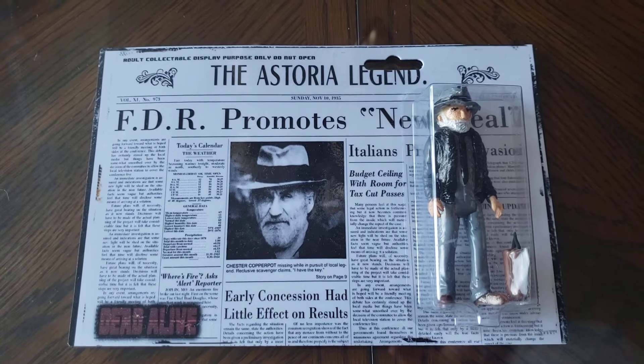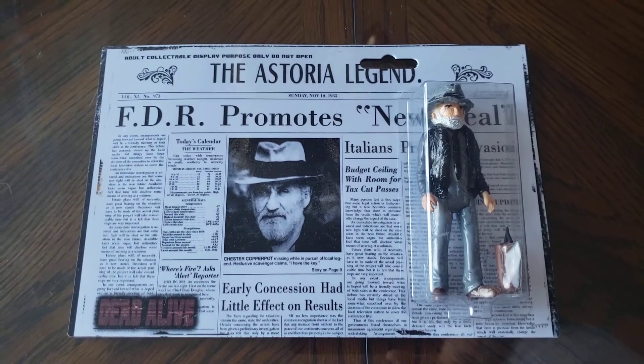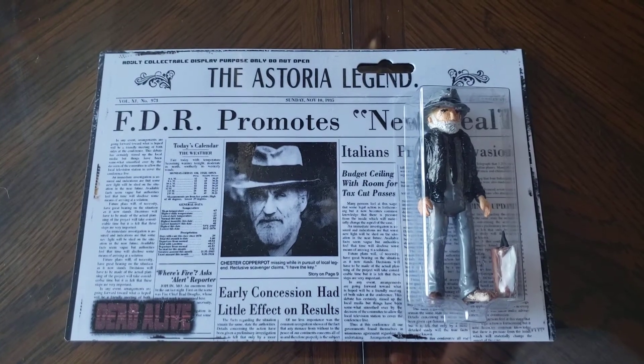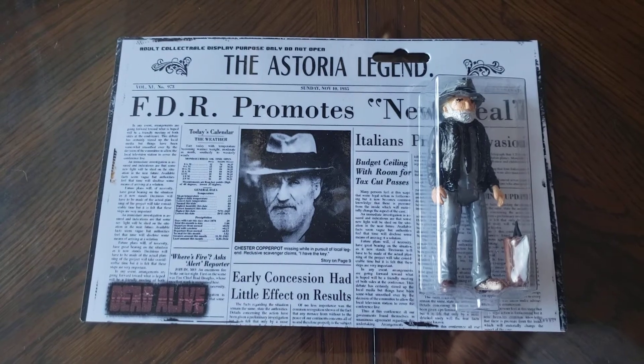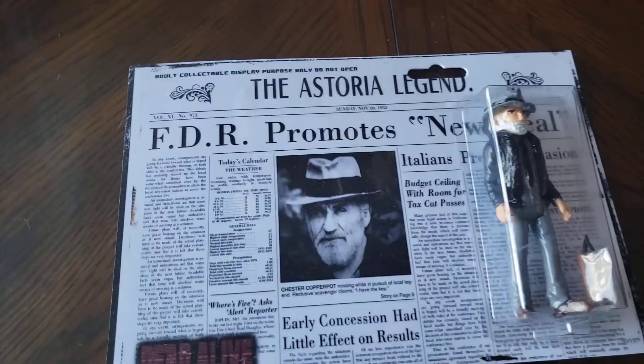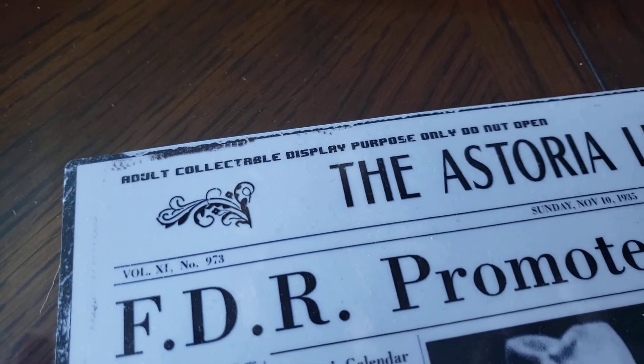Really neat. It goes well with some of the other action figures I have and some of the one-off, limited edition pieces made by a few other groups out there. So really pleased with this one. We'll zoom in so you guys can see the article. Adult collectible, display purpose only. Do not open.